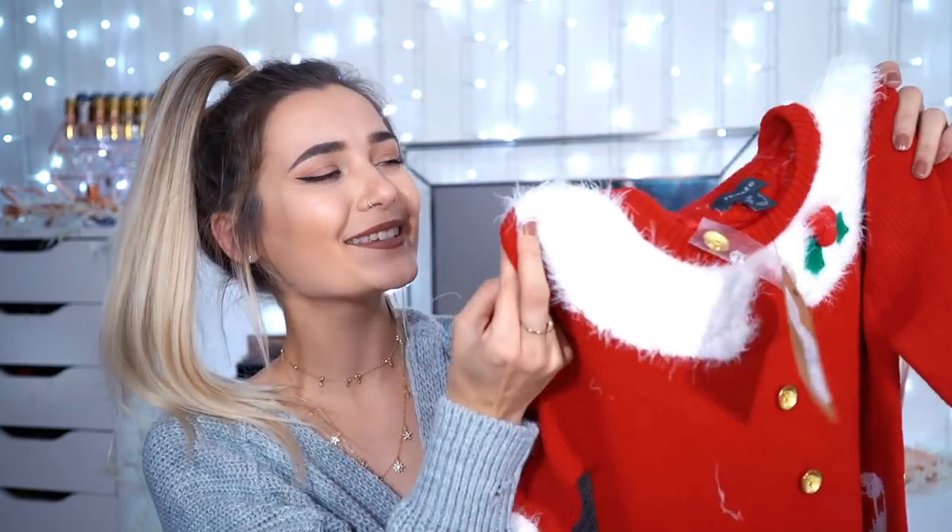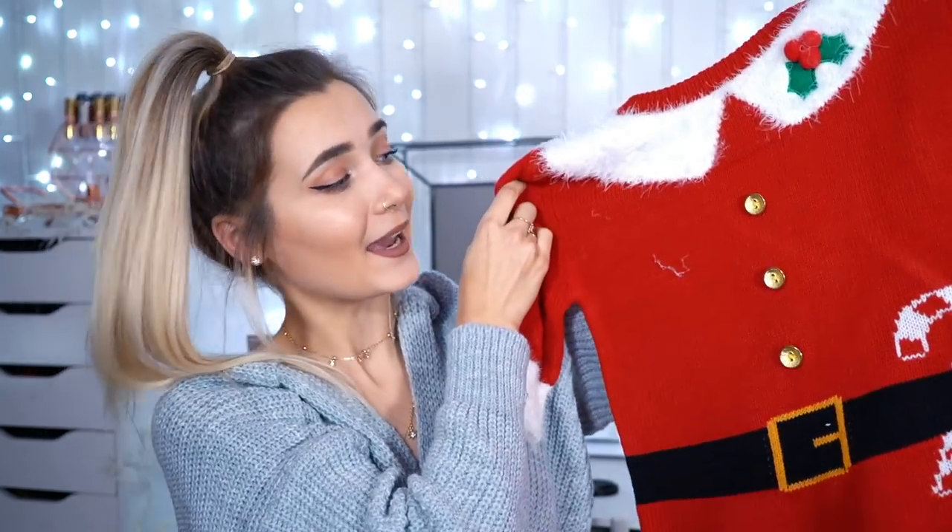I thought it might be cute to wear this for actual Christmas day or maybe Christmas Eve, but I don't know if I'm going to wear it — do you guys think I should? It's also got a little Santa hat, which I thought was so adorable. But I don't know if I'll have the guts to actually wear it on Christmas day. And this was £16.